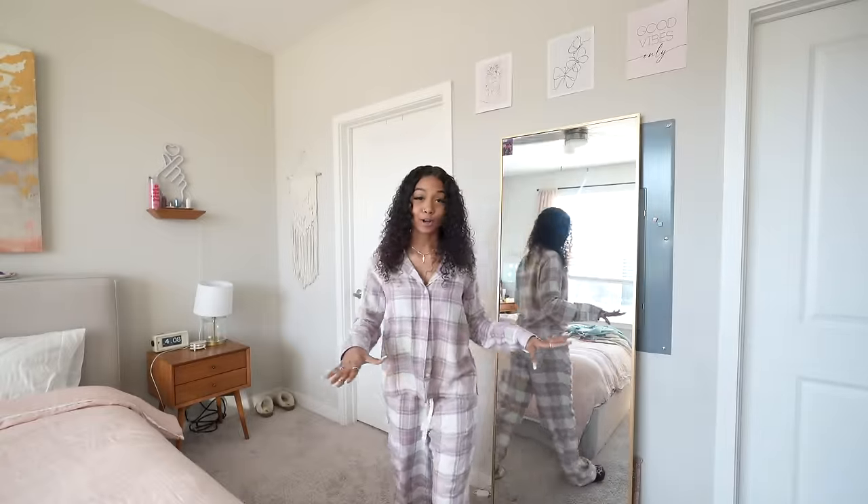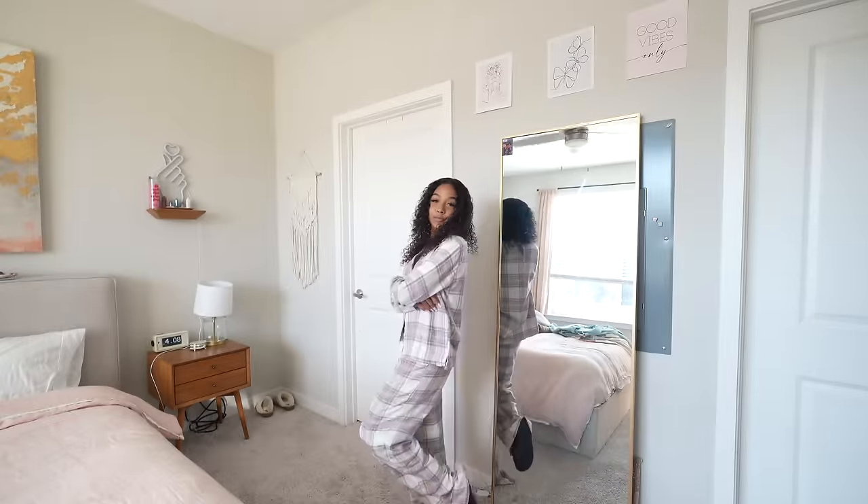I gotta show you guys these pajamas. Hollister also sent me over these perfect pajamas. They're so soft, and they're the perfect shade of pink, and it matches my room — I just had to put them back on to show you guys because they're so cute. Look at all these clothes, you guys. One word to describe what I was going for for my winter wardrobe this year is definitely cozy.